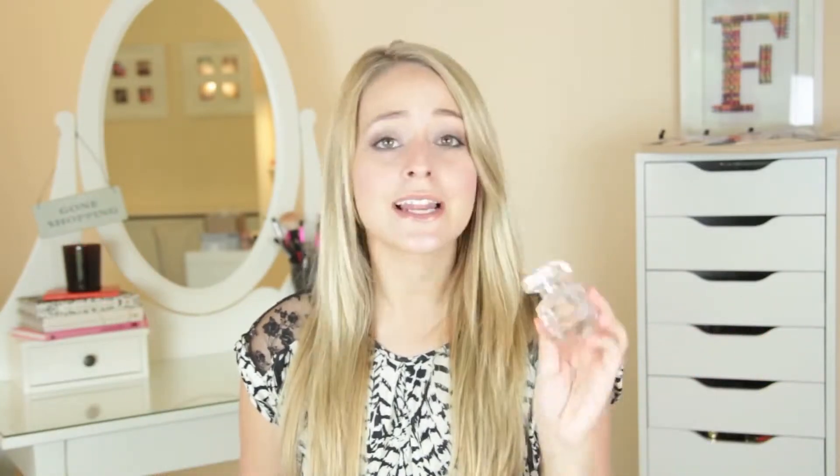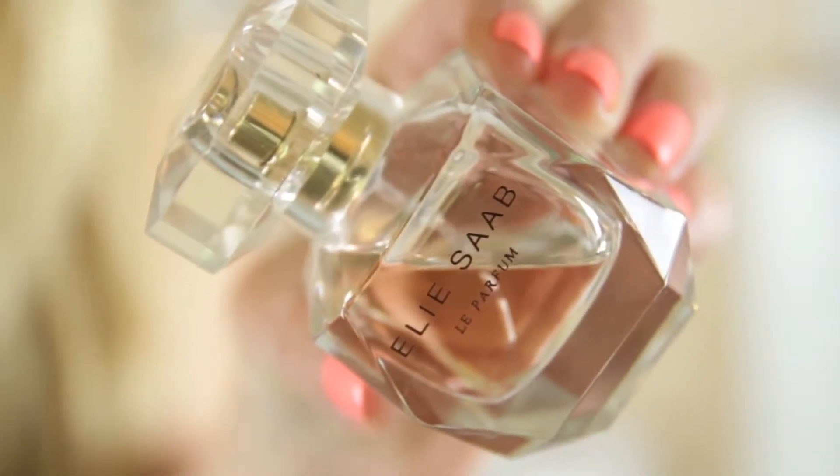Next up is my Elie Saab Le Parfum. I absolutely loved this when I bought it — I think it was the summer before last when it first came out. It's a very feminine, floaty, slightly more floral than I normally go for. I love the bottle. This lasts a medium length — I wouldn't buy the Eau de Toilette because this isn't a really strong Eau de Parfum anyway. It's a more grown-up, sophisticated scent. I tend to wear it when going out for dinner and things like that.